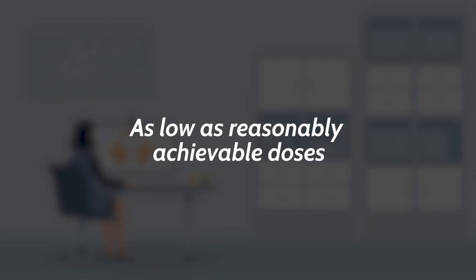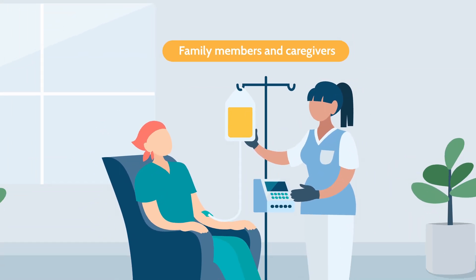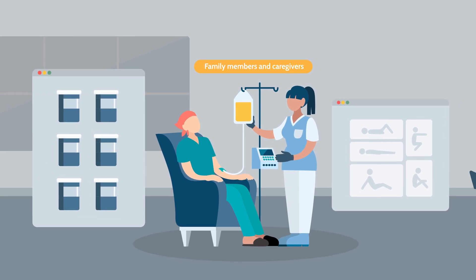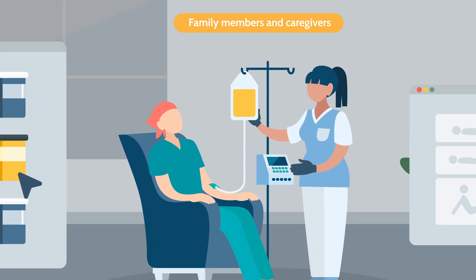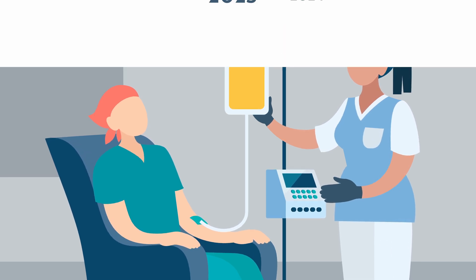The exposure to family members and caregivers of nuclear medicine patients has also been considered. We have developed software that incorporates flexible computational phantoms, allowing for a wide variety of postures and radionuclides,